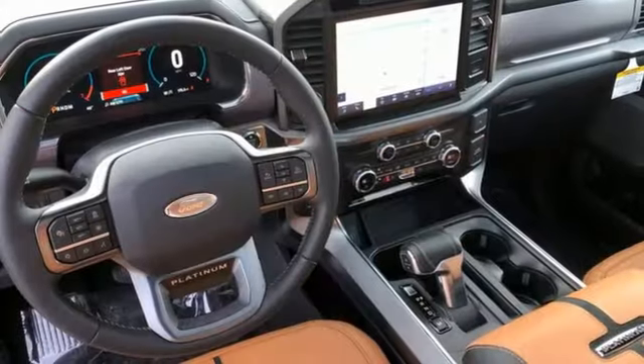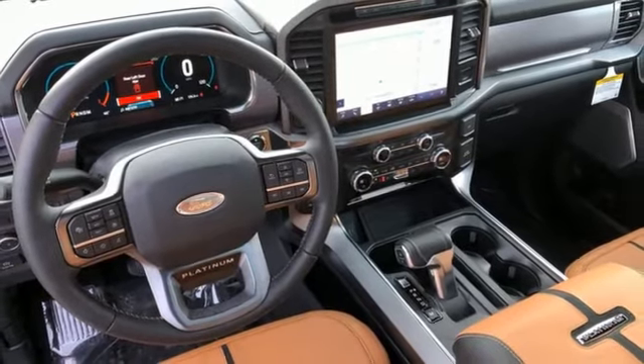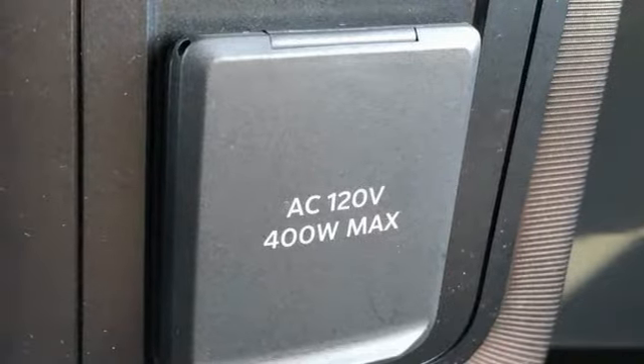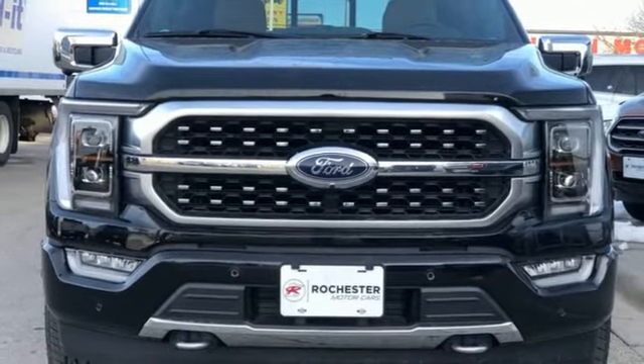Dual-zone climate control, trailer hitch receiver, electronic shift on the fly, rear parking sensors, and front heated and ventilated leather split bench seats. You'll never know till you try.